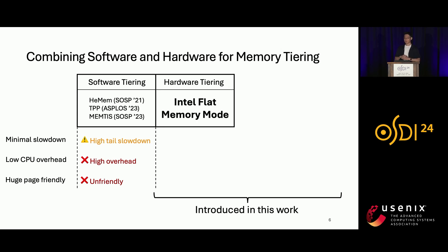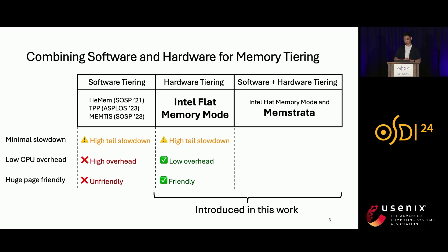In this talk, I will first introduce Intel Flat Memory Mode, a hardware-managed memory tiering solution for CXL. Although it still has high tail slowdown, it has zero CPU overhead and is huge page friendly. Finally, I will also introduce Memstrata, a lightweight memory allocator for hardware tiering in the hypervisor. I will show that combining hardware tiering with Memstrata satisfies all cloud requirements.